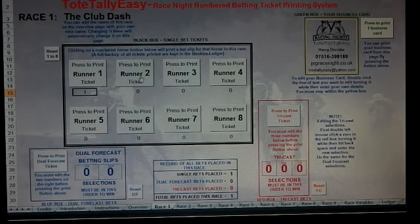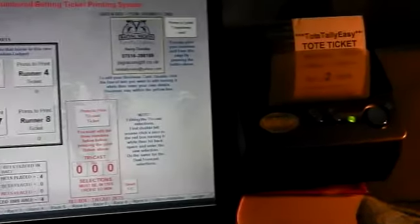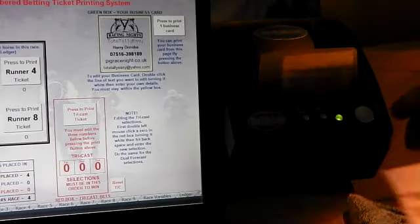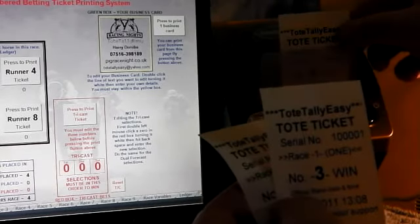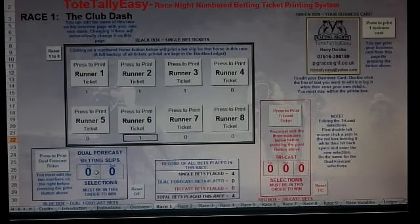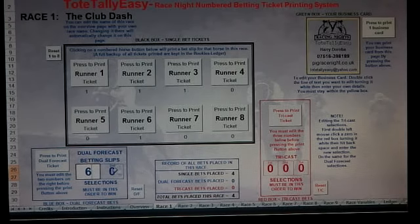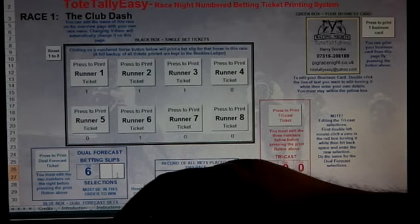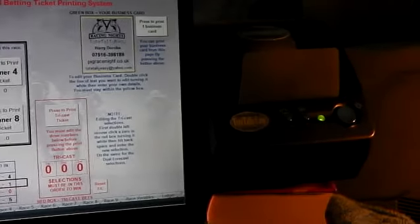For runner number two, let's press several times to show how quick it is. Say a customer wanted tickets for numbers two, three, and six — there's two, there's three, each one with its own unique serial number, and six. Down at the bottom, double-click to delete and edit with the numbers you want. Say the customer chose six and four — press print and it's as simple as that.